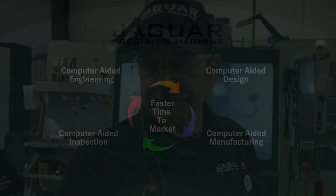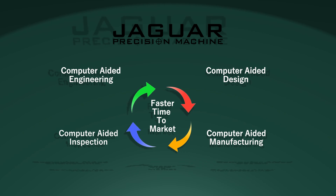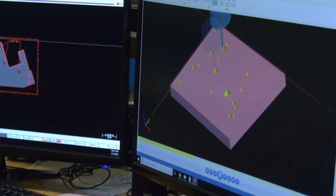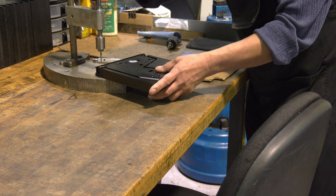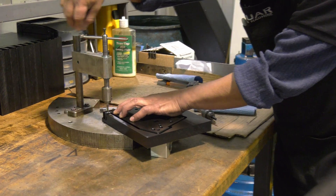Mastercam 2018 makes production faster and puts out a good quality part. We believe in the ecosystem of manufacturing that includes computer-aided engineering, computer-aided design, computer-aided manufacturing, and computer-aided inspection. We really invest a lot in ensuring that our people are properly trained.